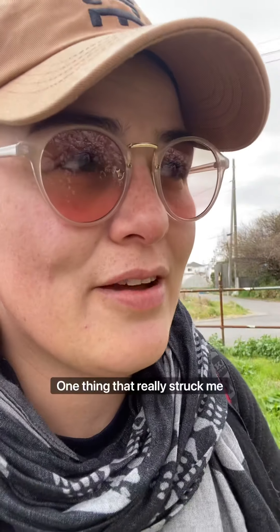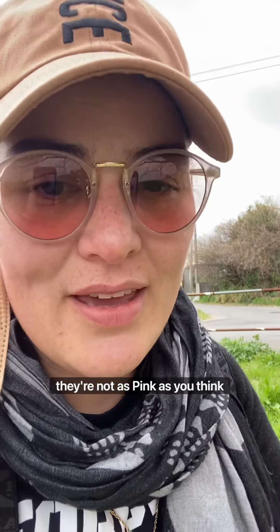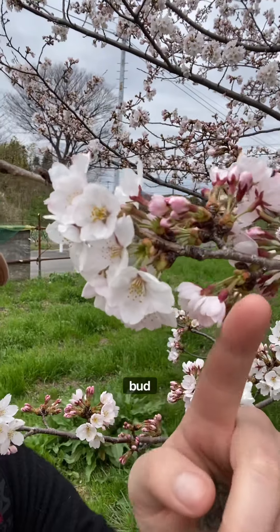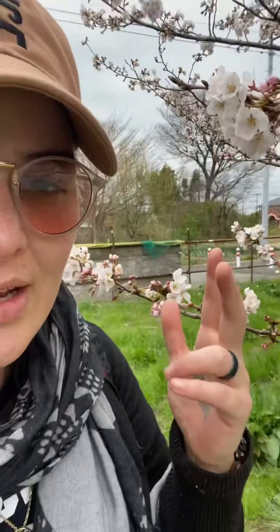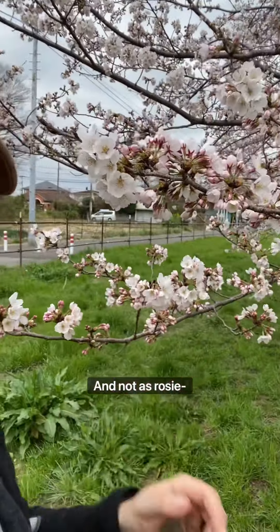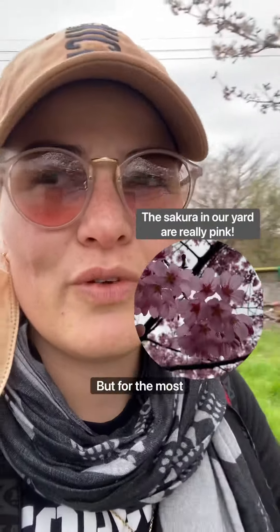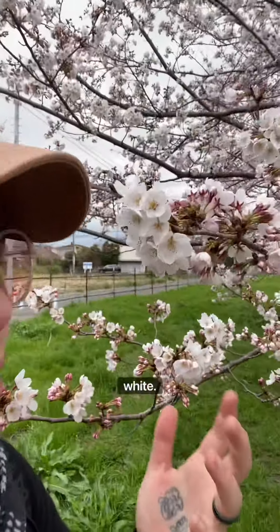One thing that really struck me when I first saw them was that they're not as pink as you think. See how the buds look pink on the outside, but a lot of the time the flowers are actually much whiter — not as rosy pink. There are some varieties that have really pink hues, but for the most part the ones in our neighborhood are more white.